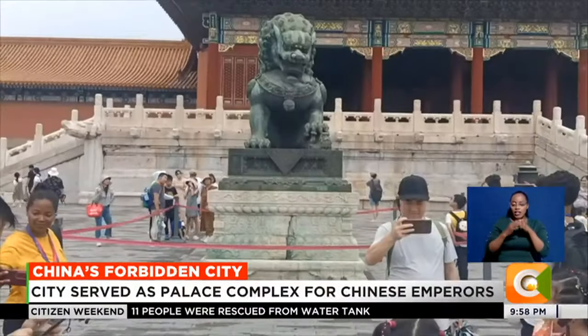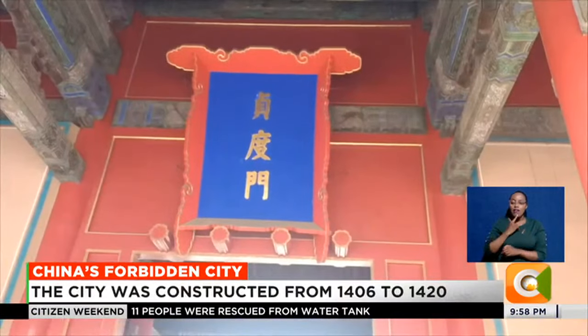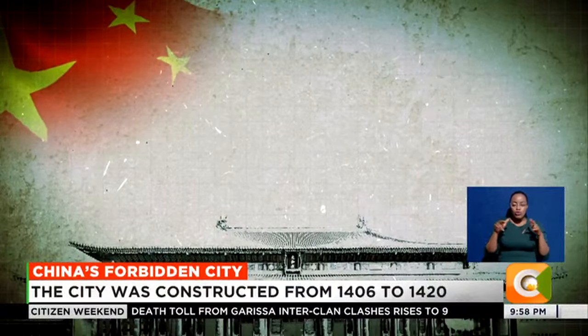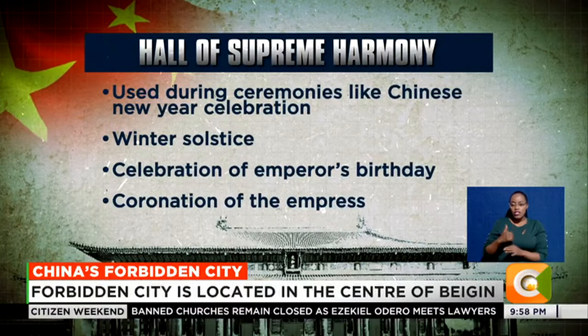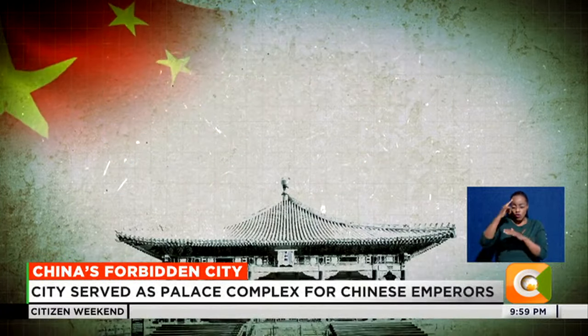The Forbidden City was declared a world heritage site in 1987, a complex that consists of 980 houses and over 9,000 rooms covering 178 acres. Some of the standout rooms in this massive complex include the Hall of Supreme Harmony, used during important ceremonies like Chinese New Year celebrations, the emperor's birthday, coronation of the empress, and assignment of general wars.